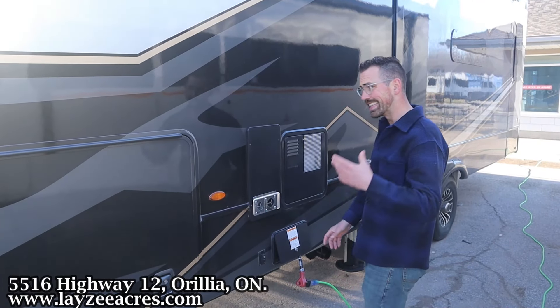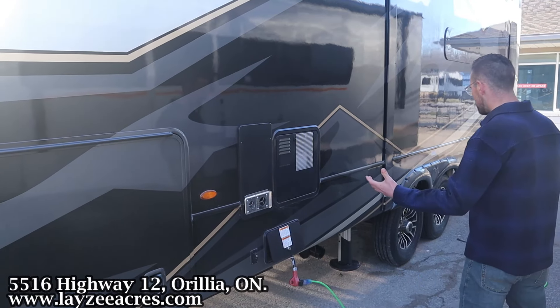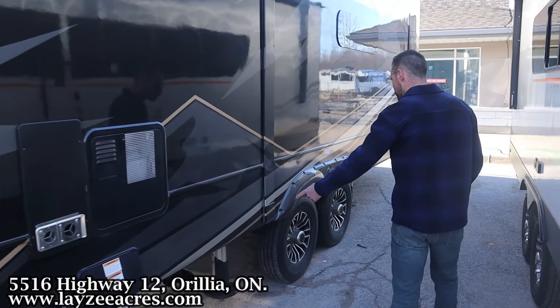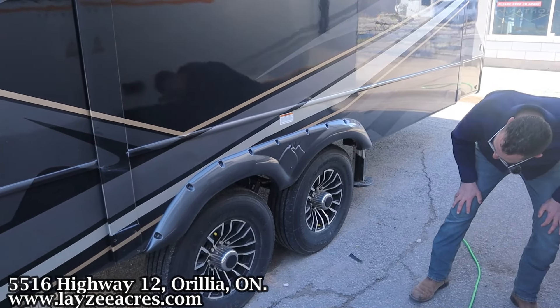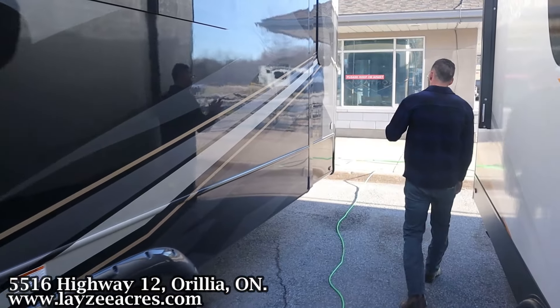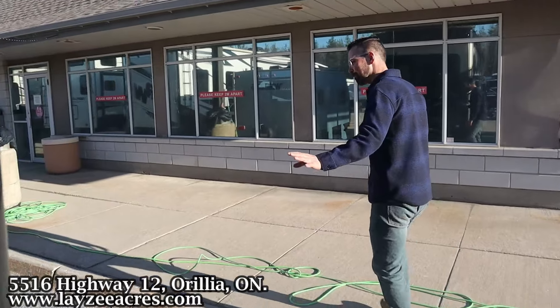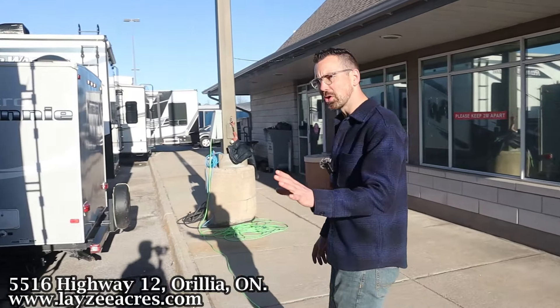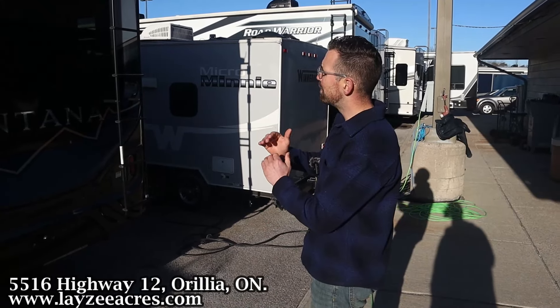The Legacy Edition also comes with the cord reel, which is what we have here. Six-point hydraulic auto-leveling, sewer drain down below, and 16-inch Saloon tires with Road Armor suspension built in by Lippert. Coming around the back side, Legacy models typically have the rear fiberglass cap — now don't get caught on that, there are certain models that don't have it, like the front living or front kitchen, because the back wall is too tall for the rear fiberglass cap.